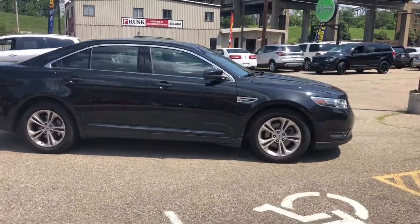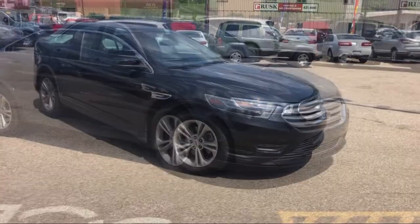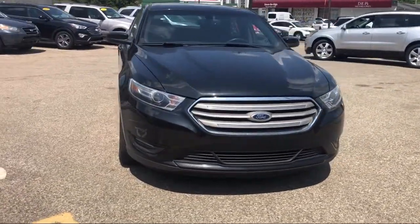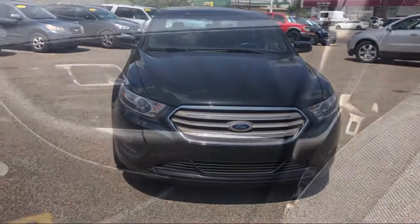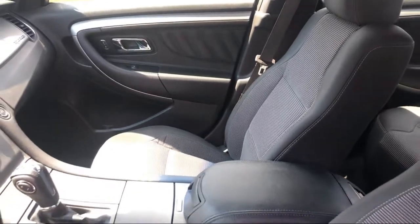When you buy from Performance, you're a customer for life. We make customer satisfaction our number one priority. Our motto is simple: any car, any credit, any time. For over 30 years, we've been helping customers drive home in the vehicle of their choice, regardless of their credit history.